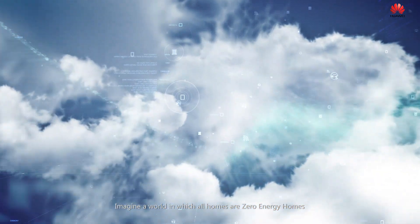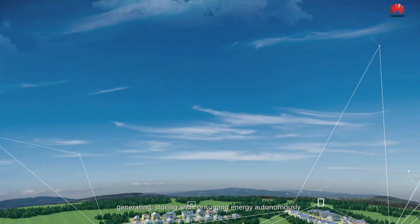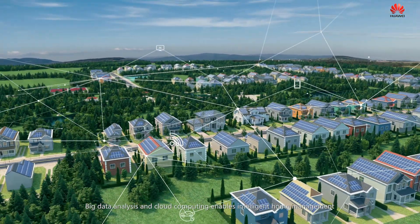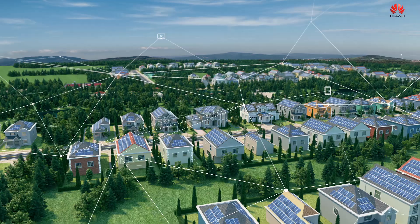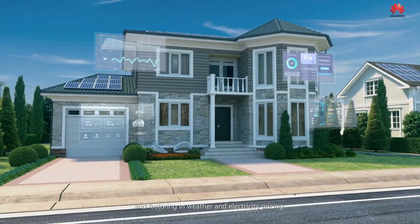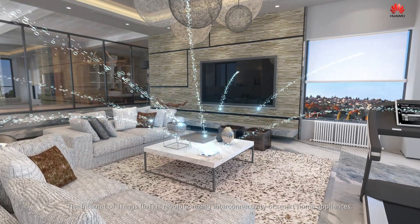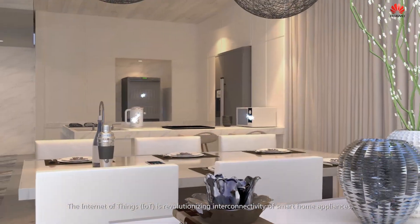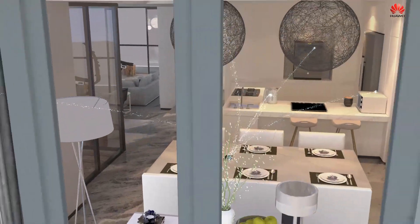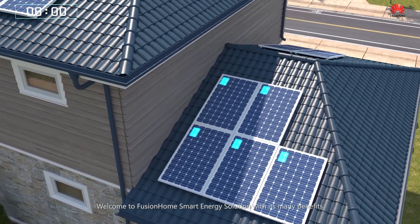Imagine a world in which all homes are zero energy homes, generating, storing and consuming energy autonomously. Big data analysis and cloud computing enables intelligent home management, including monitoring power consumption patterns and factoring in weather and electricity pricing. The Internet of Things is revolutionizing interconnectivity of smart home appliances, resulting in a more responsive, interactive living experience. Welcome to the Fusion Home smart energy solution with its many benefits.